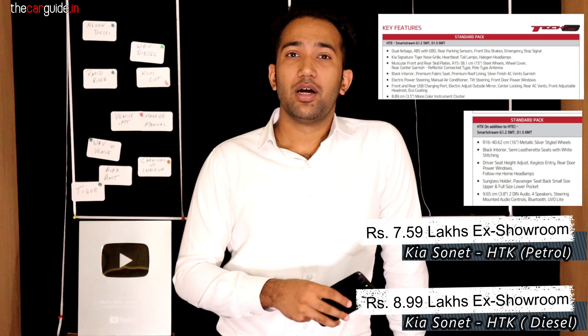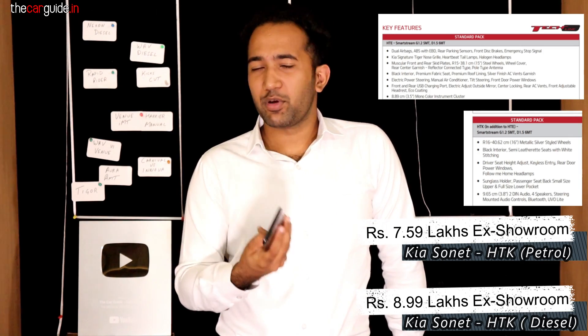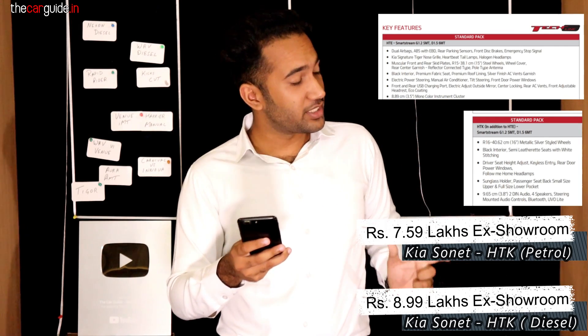The HTK variant with 5-speed manual is 7.59 lakhs — a little more. The diesel is 8.99 lakhs. I will show you the HTE features — you don't get anything, it's empty, just basic things. I don't recommend HTE to anyone. For the HTK variant features list, I'll put it on screen for you to see.